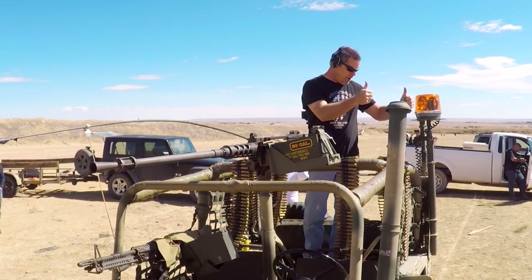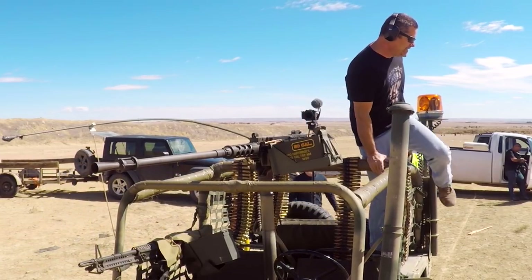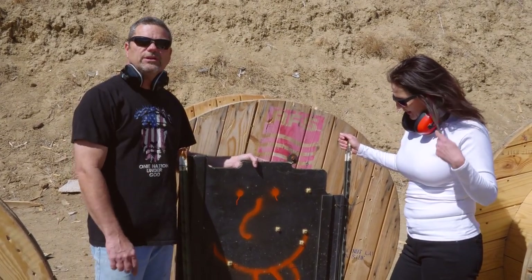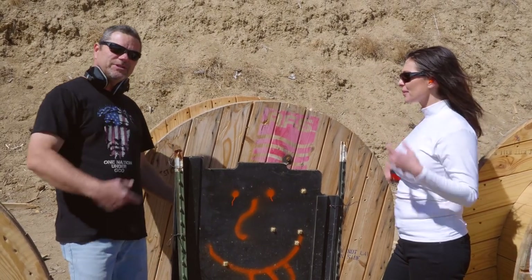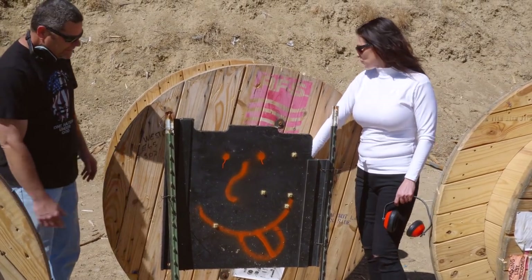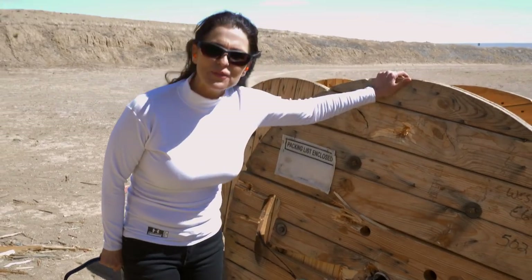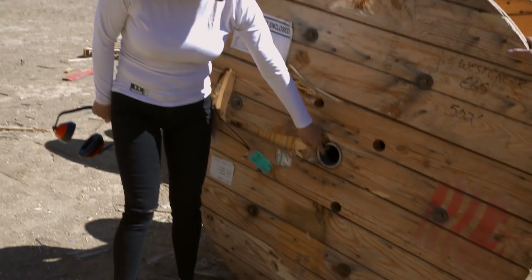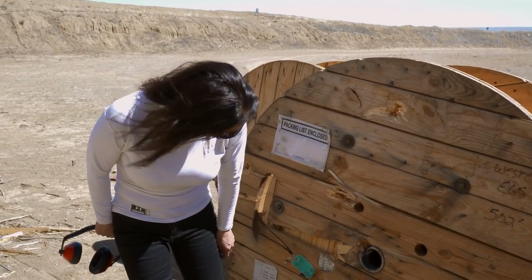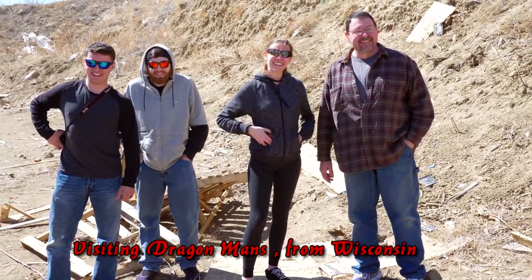That's what I'm talking about. Let's go see what it did. So we shot just a single panel with regular 50 cal rounds and as you can see it went through. Come check this out — it went through the Kevlar and also went through all the wood here, even hit and tore this piece of steel, almost cut it right in half.